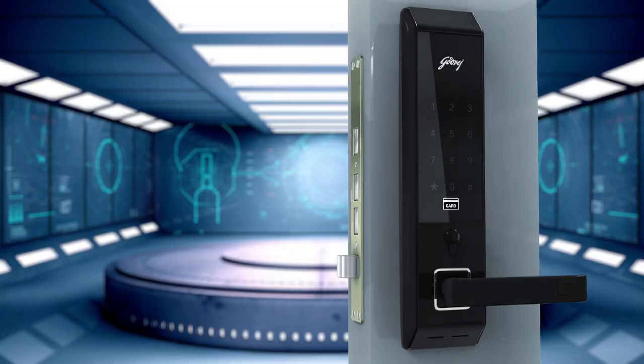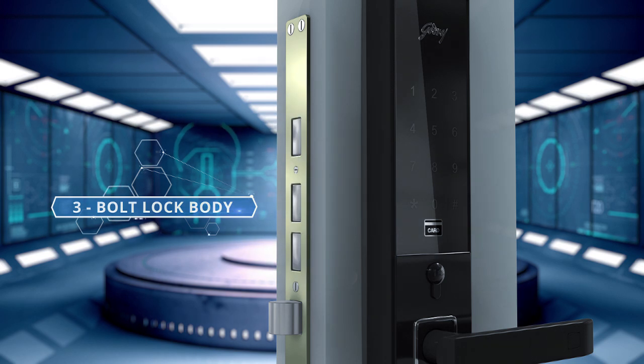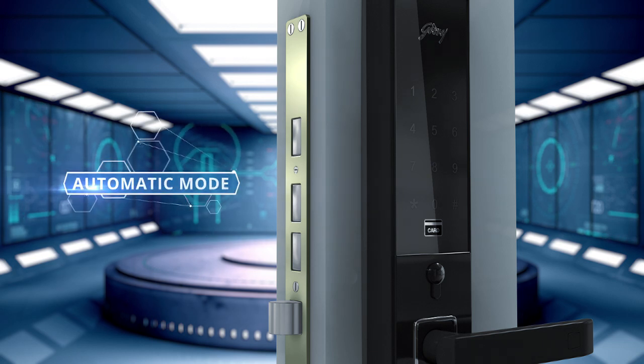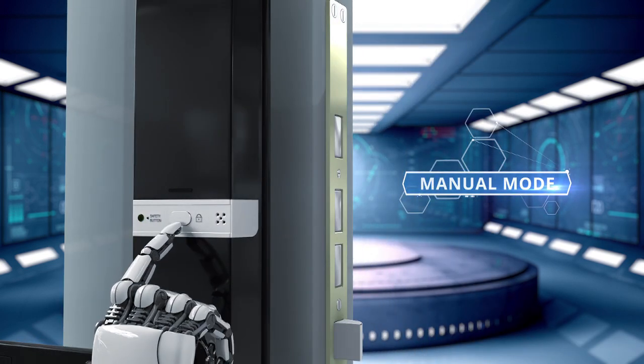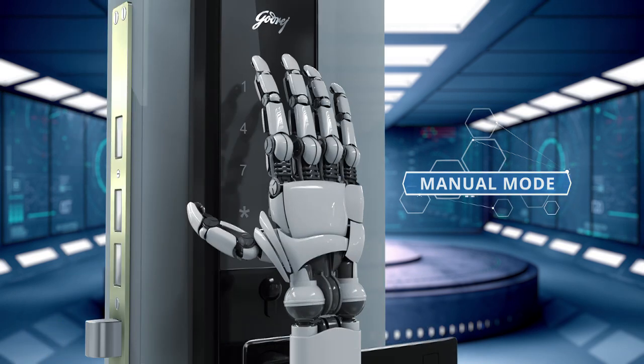Another feature that sets Advantis apart is the 3-bolt lock body that ensures extra security compared to any other digital lock. The lock also has two modes of operation, automatic and manual. In the automatic mode, once the door is pushed, the bolts engage automatically and lock the door. While in the manual mode, the bolts have to be engaged manually by pressing a button on the back or activating the keypad from the front.